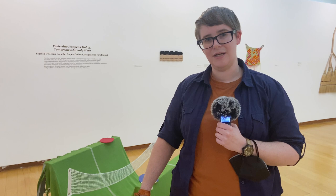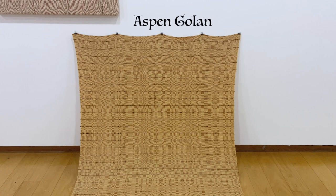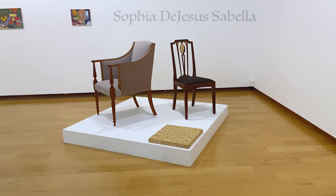Today's show — 'Yesterday Happens Today, Tomorrow Is Already Here' — is a three-person show of New England-based contemporary artists: a woodworker, a textile artist, and a painter in egg tempera. These are three young female artists working completely separately in different media across different parts of New England, but all making work that is contemporary in nature and content, and really tightly tied to historical artistic processes.